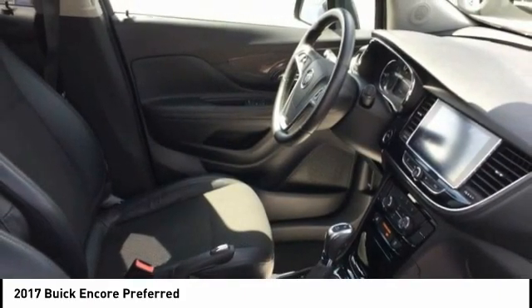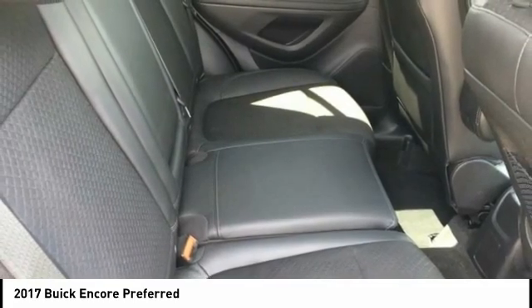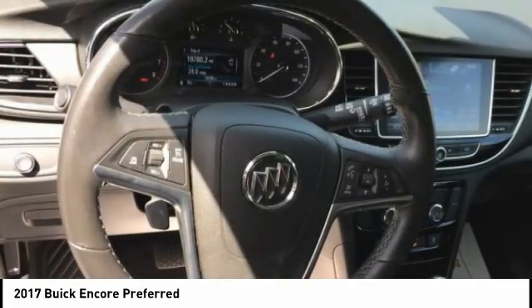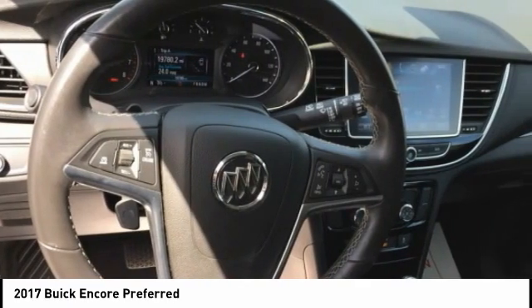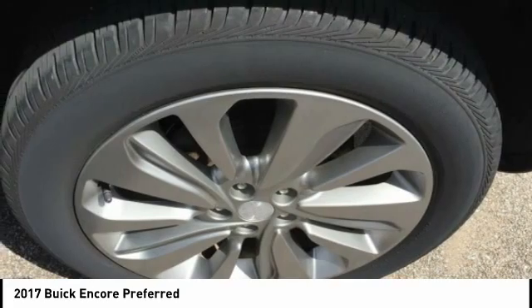Contact Audubon Chrysler to schedule a test drive and take this 2017 Buick Encore home today, or visit our showroom conveniently located at 2945 U.S. Highway 41 in Henderson, Kentucky 42420.